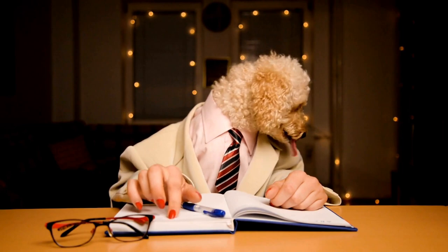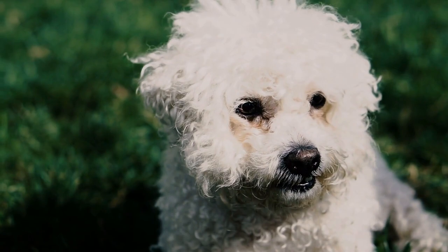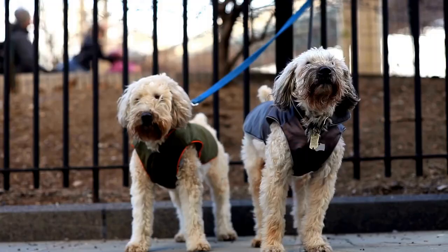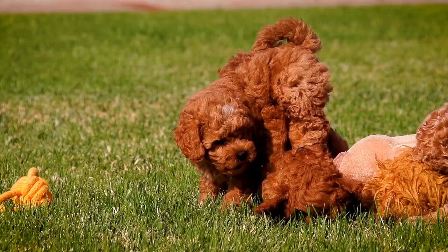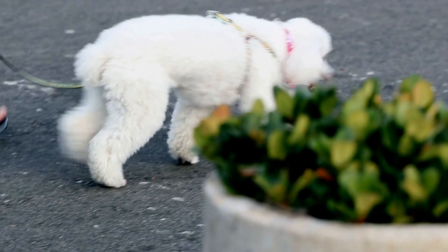Costuming and props can also add an extra element of grace and elegance to your Poodle Freestyle Routine. Consider choosing costumes that match the music and the theme of the routine. Flowing fabrics can mimic the dog's movement and add visual interest. Props such as ribbons or hoops can be used to highlight specific moves or tricks. However, make sure that any props used are safe for your dog and do not cause any discomfort or stress.